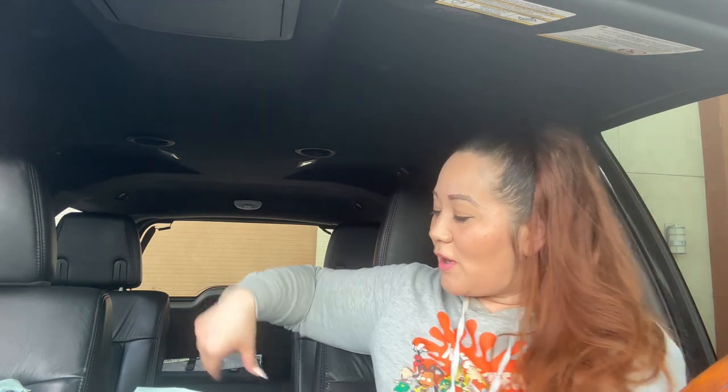Hey everybody, welcome back to my channel! Today I have a large Dollar Tree haul for you guys. I just literally came out of Dollar Tree — it's right there — and I am so excited to show you these finds. I figured, why not do a car haul right here before I go home? It's going to be a long video, so grab your drinks, your favorite snacks, and let's get right into this Dollar Tree haul!